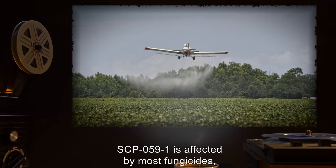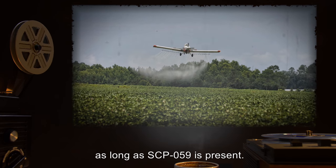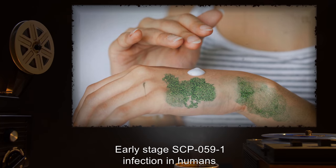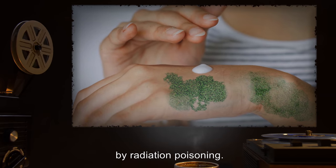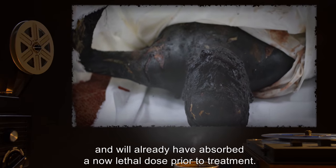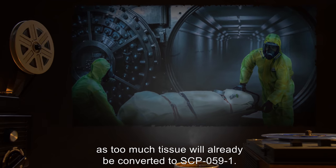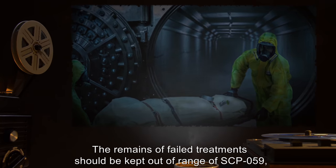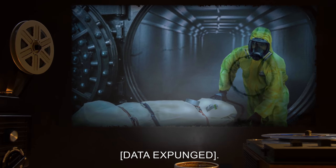SCP-059-1 is affected by most fungicides, but new growth will continue as long as SCP-059 is present. Early-stage SCP-059-1 infection in humans may be treated with griseofulvin. However, the treatment is 90% likely to lead to death by radiation poisoning. Treated individuals lose their immunity to radiation and will already have absorbed a now-lethal dose prior to treatment. Late-stage treatment should not be attempted, as too much tissue will already be converted to SCP-059-1. The remains of failed treatments should be kept out of range of SCP-059. Otherwise, [data expunged].